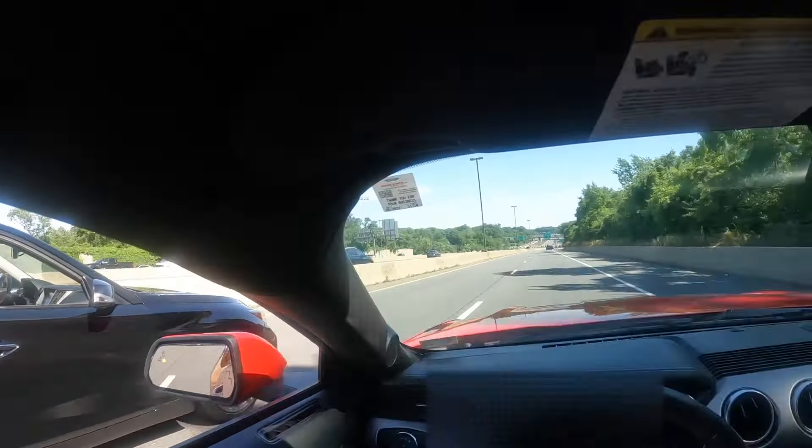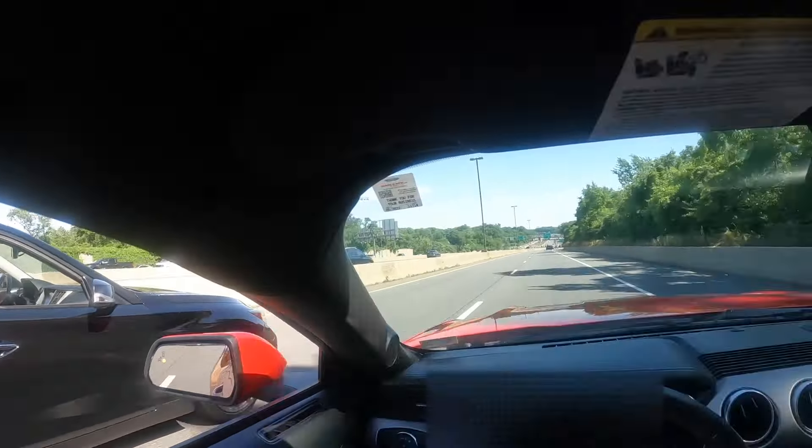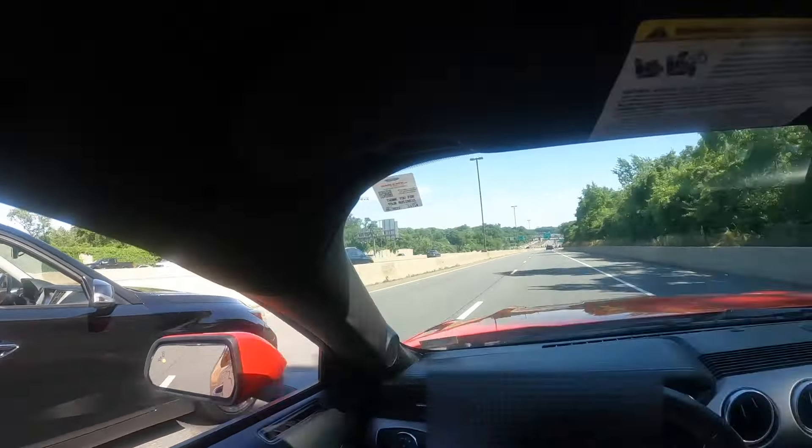This Q50 Red Sport is powered by the 3-liter V6 twin-turbo, so it's definitely got tons of power. It makes 400 horsepower and 350 foot-pounds of torque, and of course it's all-wheel drive which means it's going to have the traction from the dig. These VR30 motors are highly tunable and you can make tons of power with simply just a tune.